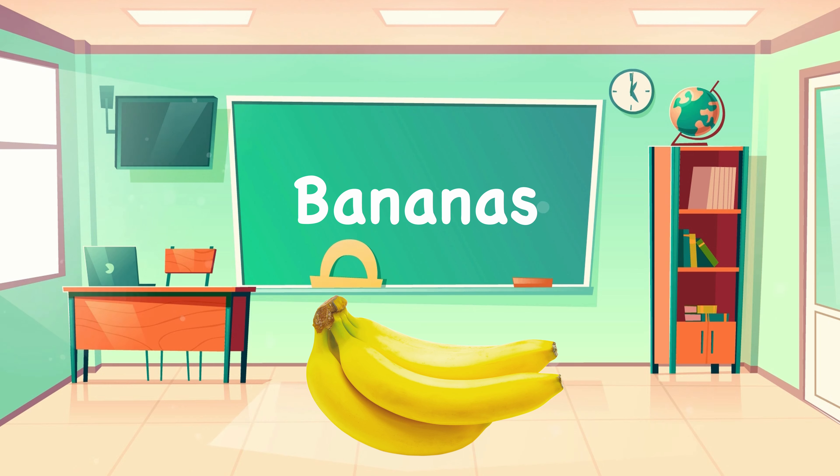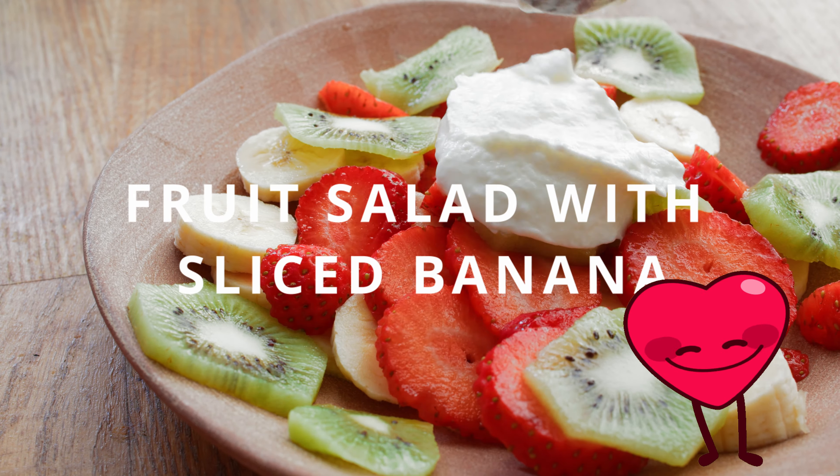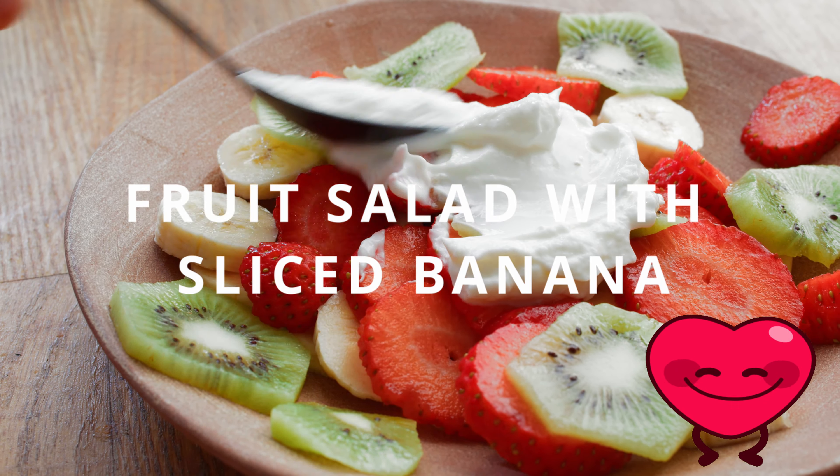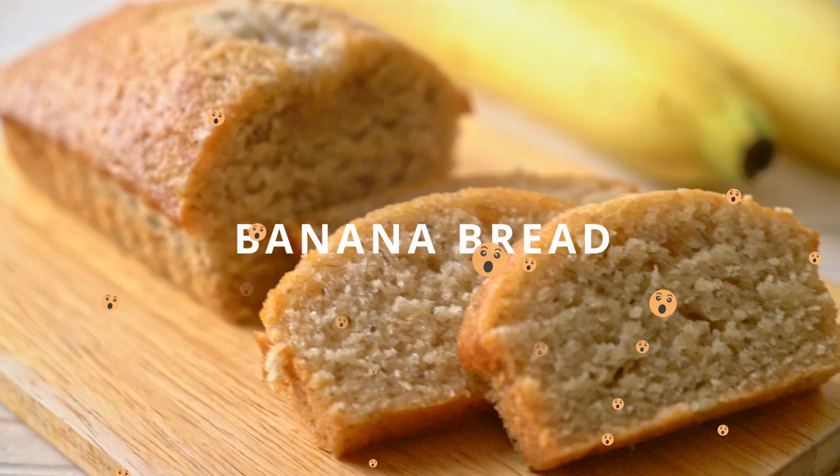Let's look at bananas. Do you like banana pancakes? Or fruit salad with sliced banana? Or banana bread?